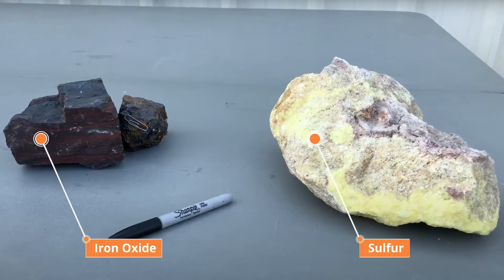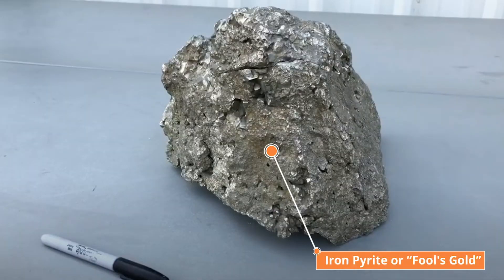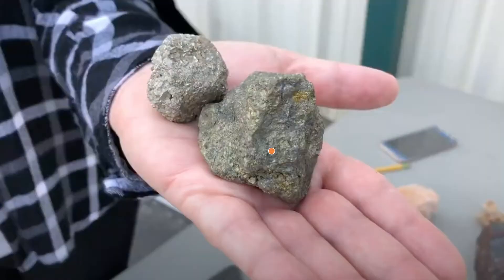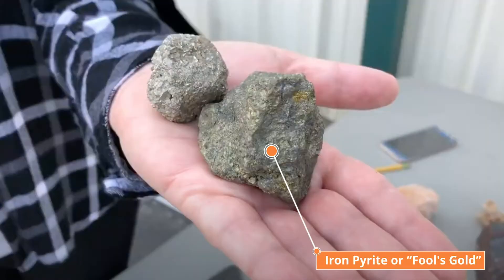The elements iron and sulfur can combine to make this mineral iron pyrite, or fool's gold. It has properties of both — it is metallic and heavy like iron, and smells a bit like sulfur.